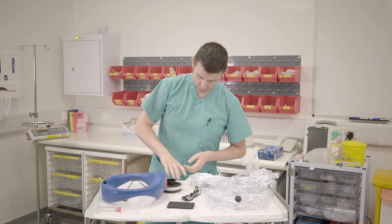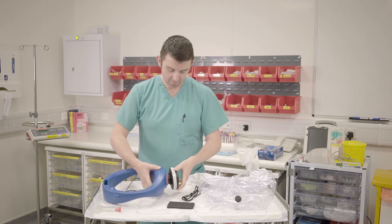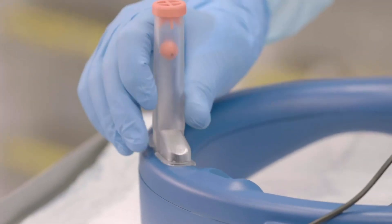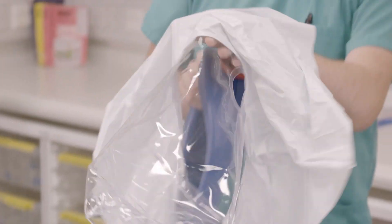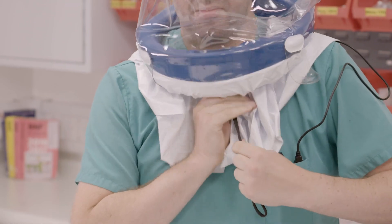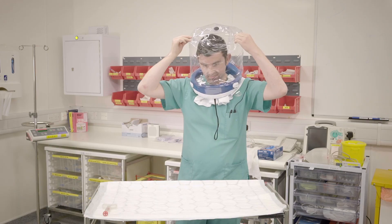Most PAPR units are over-engineered for what we need in the healthcare sector. We've designed and engineered the bubble PAPR to be as simple as possible. There is a yoke that sits around your neck which contains a filter and a fan, which draws in air through the filter, cleans it and blows it up in front of your face. It's got no electronics, no active moving parts other than a motor. It's as simple as we can possibly make it, easily cleanable. The hood is one piece of plastic that can be easily disposed and even recycled.